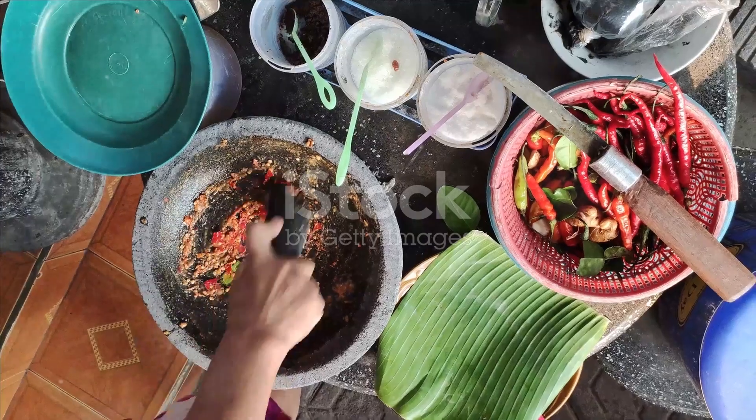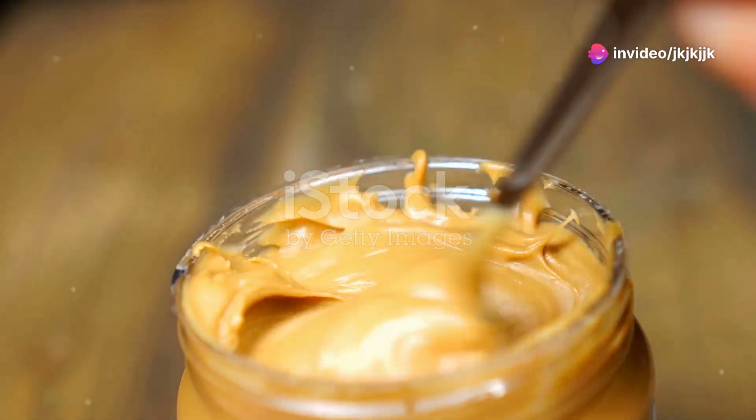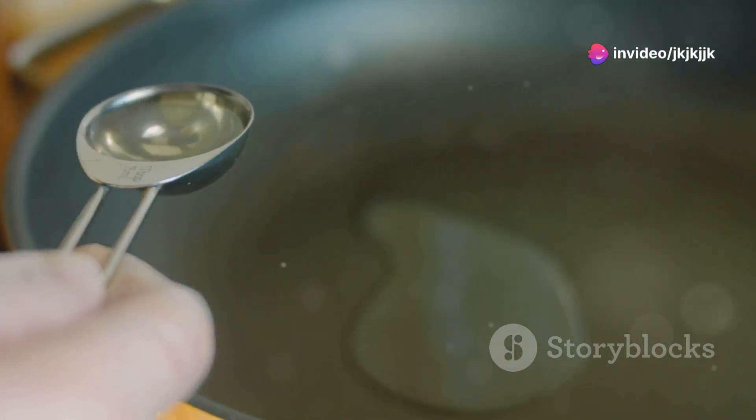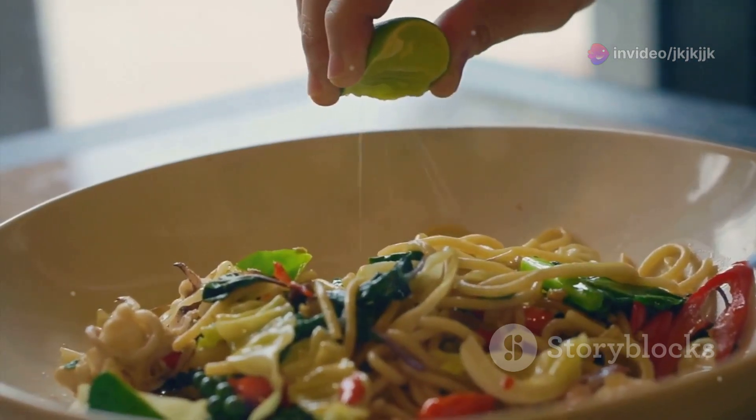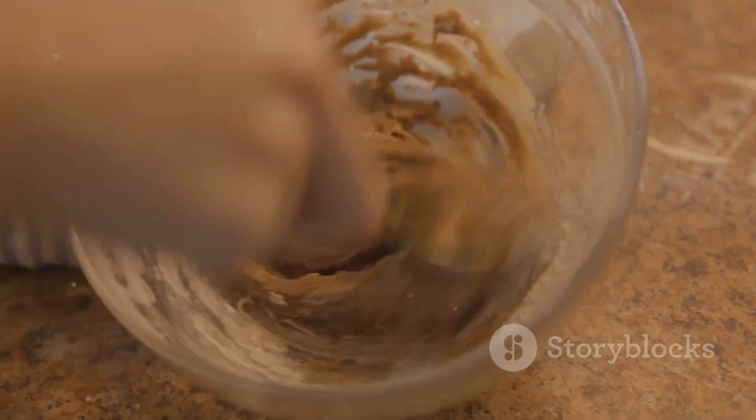Next, let's make the star of the show — the peanut sauce. Mix together one half cup of peanut butter, two tablespoons of soy sauce, one tablespoon of honey, one tablespoon of lime juice, and a dash of hot sauce. Add a splash of water to get the perfect creamy consistency.